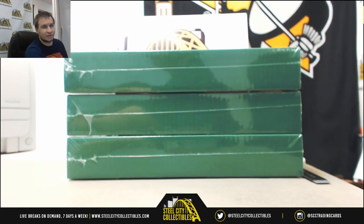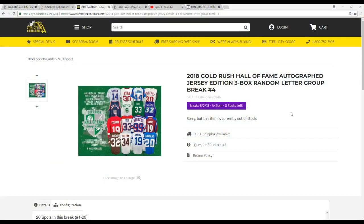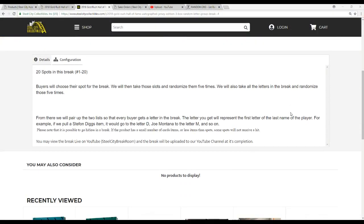You'll see more of these throughout the week and weekend, so keep checking back. Let's go over the rules: 20 spots in this break. We're going to take all of the names and all of the letters, randomize them five times each, and pair up the two lists so that every buyer gets a letter in the break. The letter you get represents the first letter of the last name of the player.